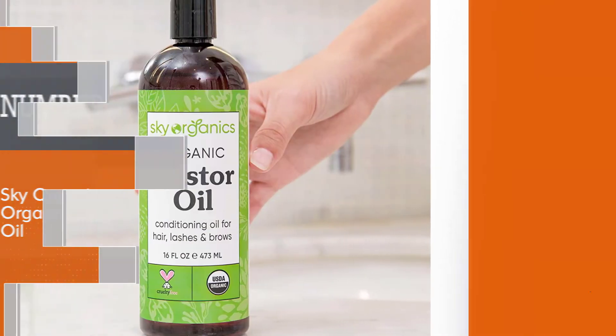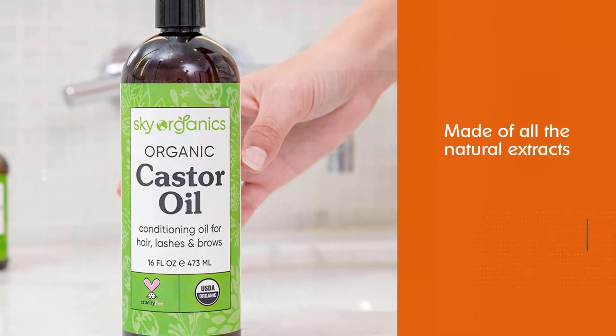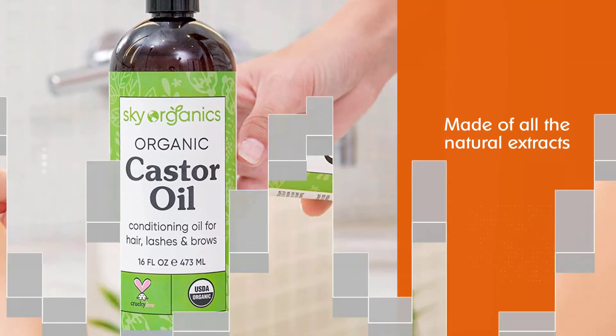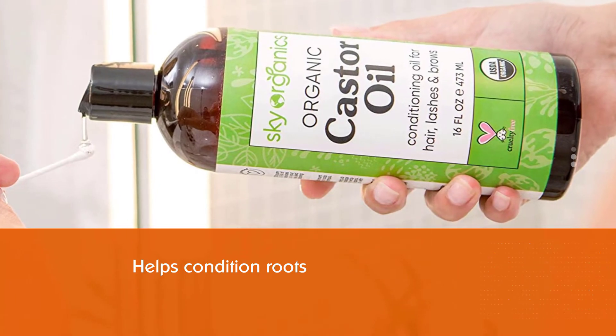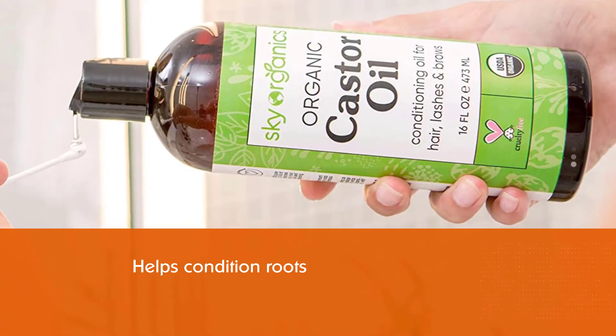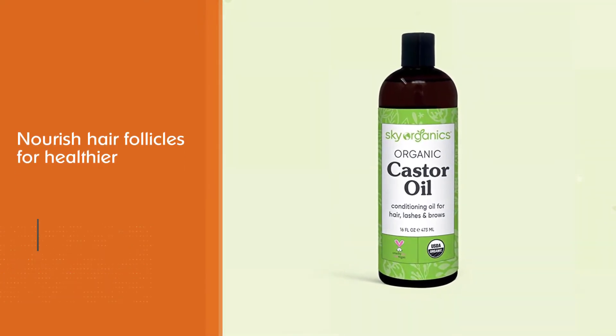Number two: Sky Organics Organic Castor Oil. If you are conscious about self-care, you will love this pharmaceutical-grade castor oil. It is made of all-natural extracts, so it will not cause any harsh effects on the body and hair. Whether you have sensitive skin or not, you will be benefited by all means. Sky Organics Organic Castor Oil helps condition roots and nourish hair follicles for healthier, stronger, and fuller-looking hair, lashes, and brows.